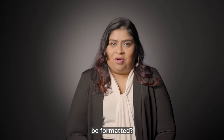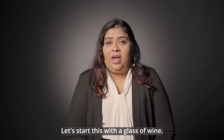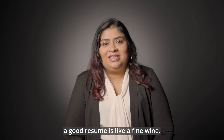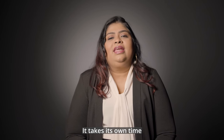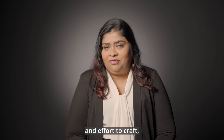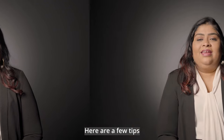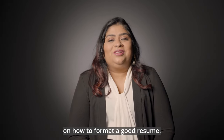How should a good resume be formatted? A good resume is like a fine wine. It takes its own time and effort to craft, but once it's well done, it's so satisfying. Here are a few tips on how to format a good resume.